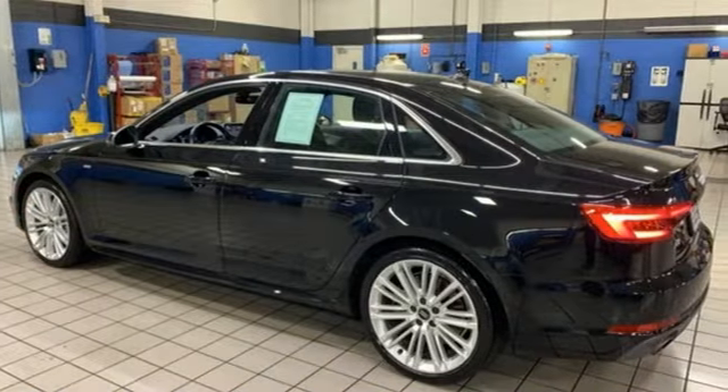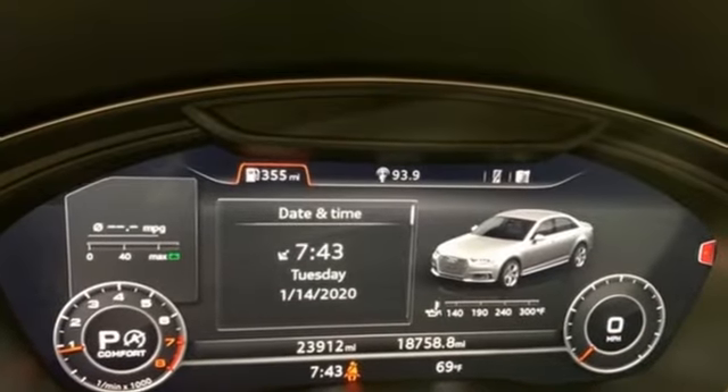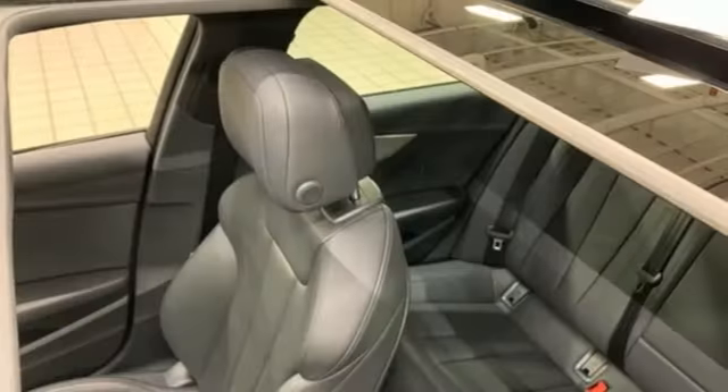Additional features include dual zone climate control, auto shift manual transmission, hands-free lift gate, gas pressurized shocks, and an intercooled turbo inline four-cylinder engine.